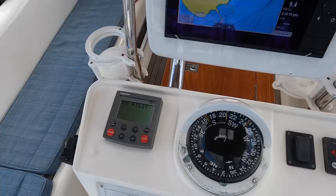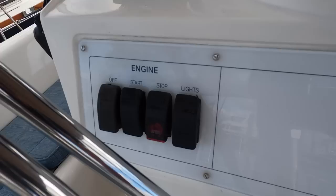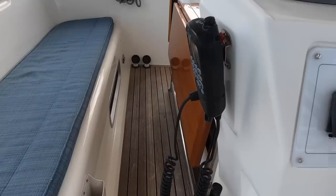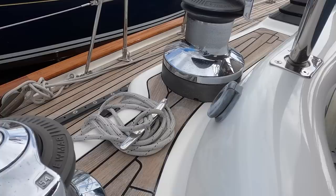The custom helm pedestal has everything within easy reach, including autopilot, remote windlass controls, bow thruster, engine controls, lighting, and VHF. On each side of the cockpit there are push-button controls for the hydraulic furling genoa and staysail, and outboard are controls for the electric primary winches, all within easy reach of the helm.